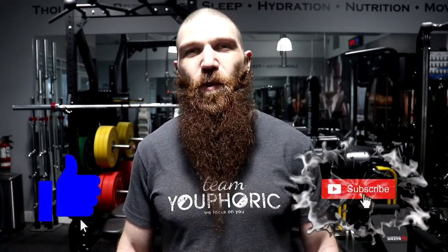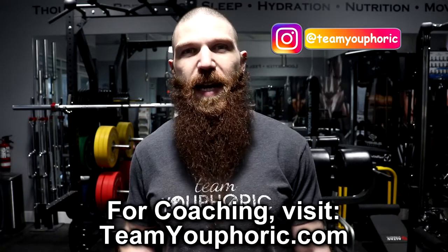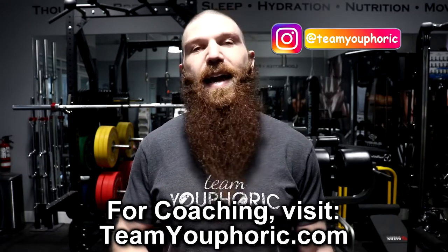Hey everyone, thanks for tuning in. Steven here with Team Euphoric. Today I'm going to be sharing with you guys an exercise routine to help you lose fat, build muscle, and increase strength. It's one of my personal favorites — German volume training. I was first introduced to German volume training back in 2010 from Charles Poliquin, and I love it so much that I've been doing it once per year ever since.